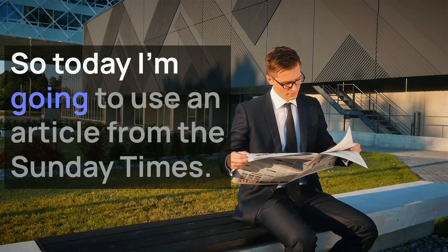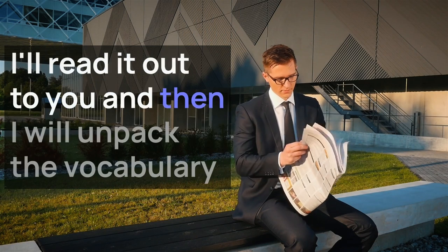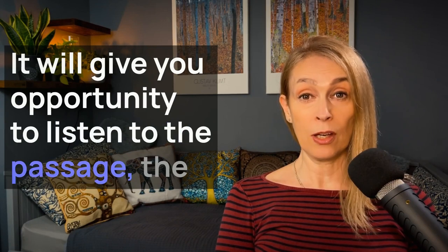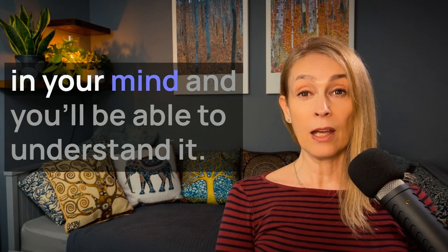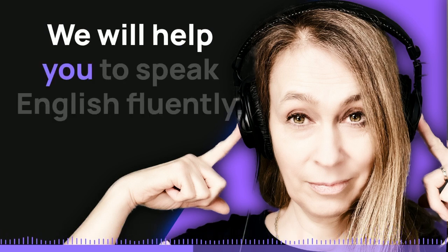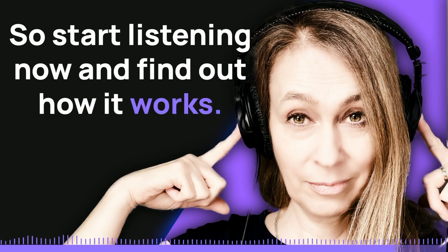So today I'm going to use an article from the Sunday Times. I'll read it out to you and then I will unpack the vocabulary and hopefully unblock your understanding. It will give you the opportunity to listen to the passage a number of times so that the new vocabulary sticks in your mind. Hello, I'm Hilary and you're listening to Adept English. We will help you to speak English fluently. All you have to do is listen.